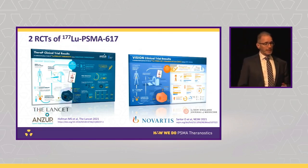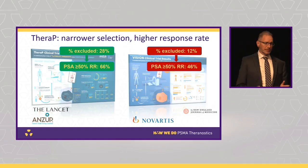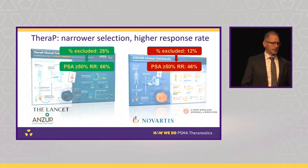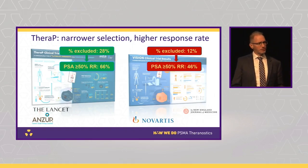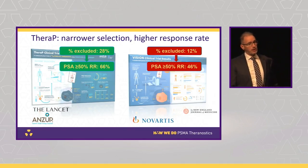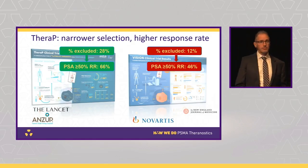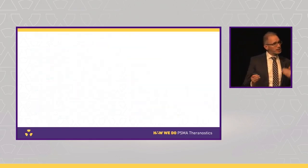Our own ANZUP TheraP trial, published in The Lancet last year, used PSMA PET and FDG PET, whereas the Novartis VISION trial just used PSMA PET, and both used different thresholds. The Australian trial excluded around 30% of patients after imaging; the VISION trial excluded around 10%, so roughly a 20% difference. Our PSA response rate over 50% was 66% in the TheraP trial compared to 46% in the VISION trial. One way to read that is that the patients we deselected didn't benefit all that much, and we just enriched our response rate — though the true answer is probably somewhere in between.